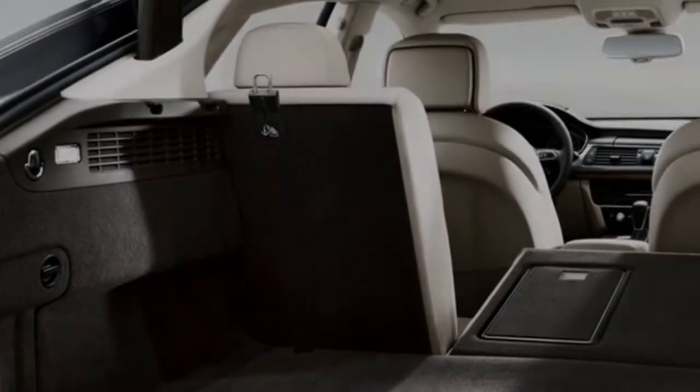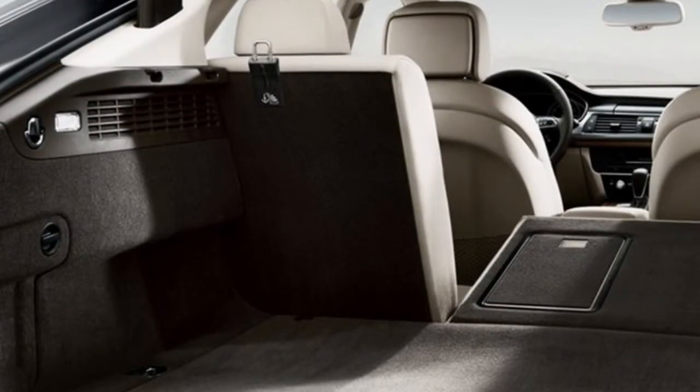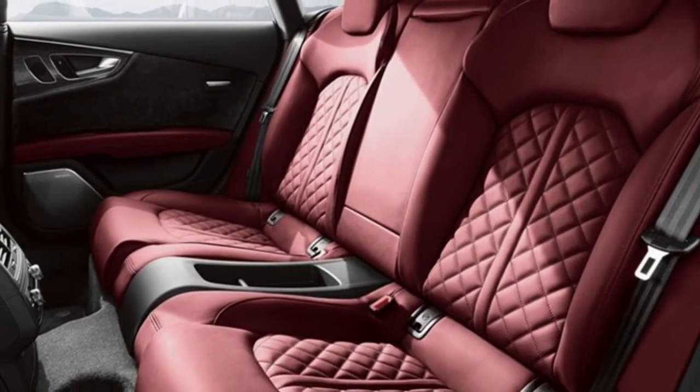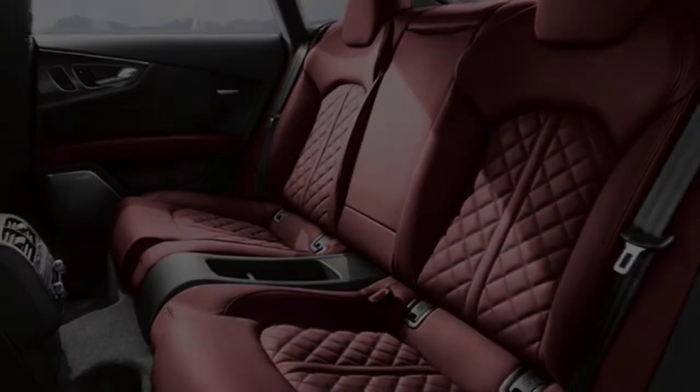The Audi S7 features advanced Quattro All-Wheel Drive technology. The system has a variable torque split that can intuitively send power to where it's needed, helping enhance performance and traction as road conditions demand.